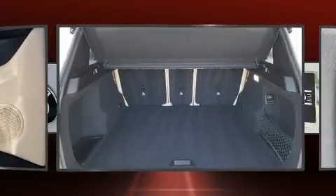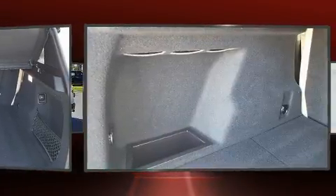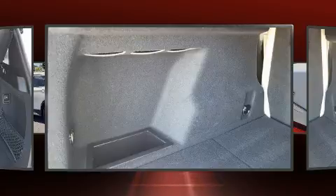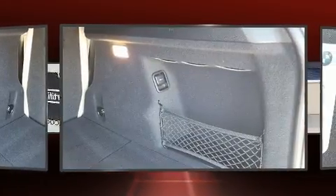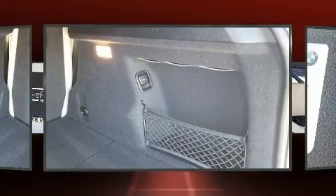BMW ensures the safety and security of its passengers with equipment such as dual front impact airbags with occupant sensing, traction control, ignition disabling, and four-wheel disc brakes with ABS. You'll never lose visibility with rain sensing wipers, which activate automatically when the drops start to fall.